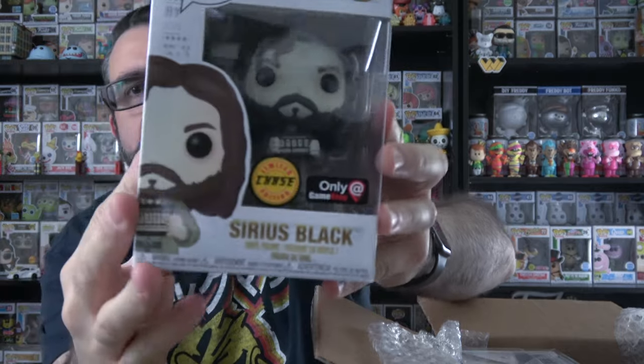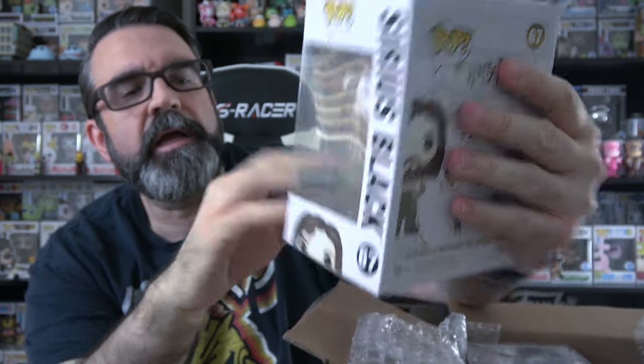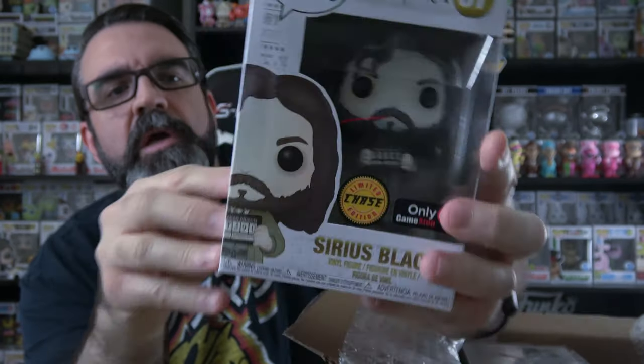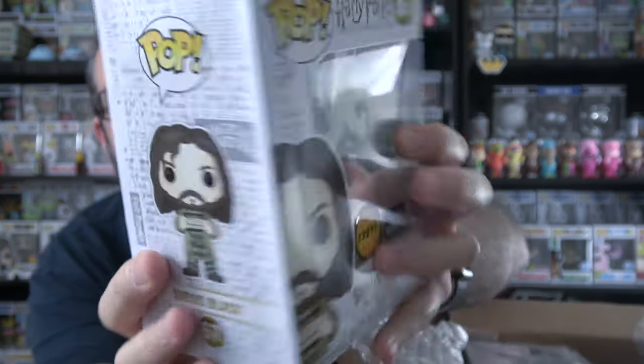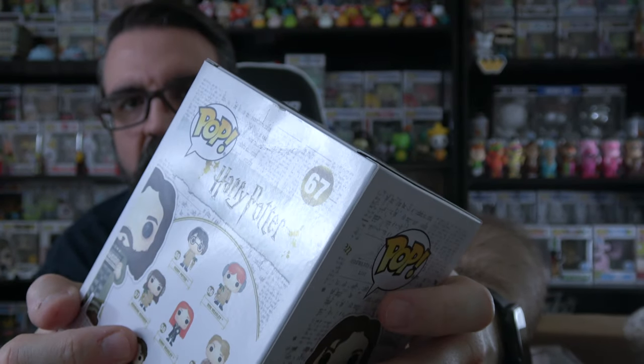Let's do our next one that's not in a protector. It's Harry Potter — it's a Chase. Sirius Black GameStop exclusive Chase. This one also has some damage. But he's holding up his number there — it looks like it's for his mugshot. There's some damage there on the back, as you can see. There's our second one.